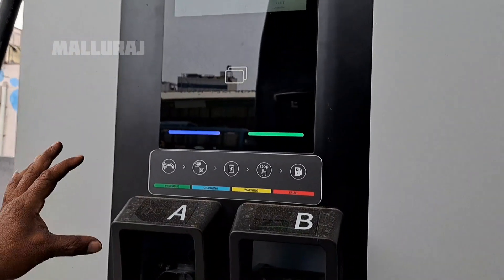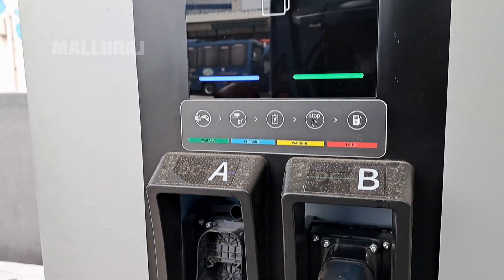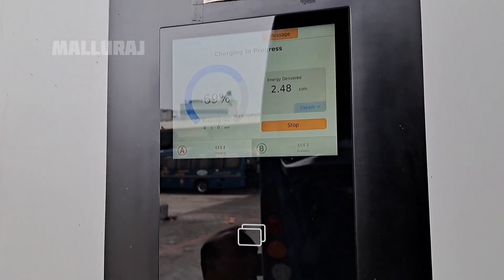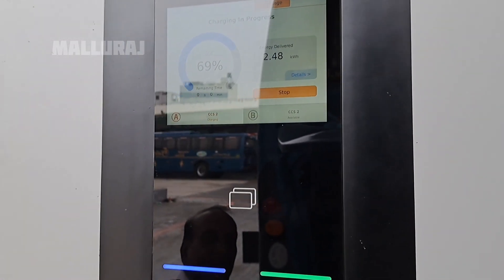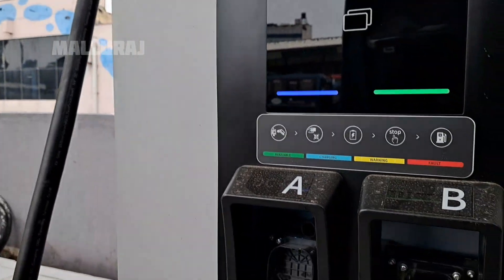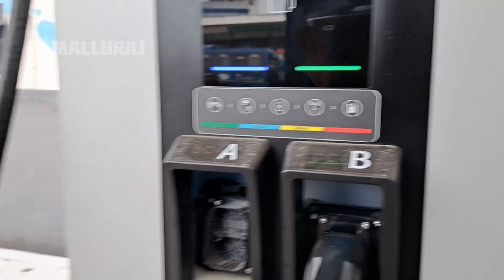Thank you for watching. I will show you the red color indicator — it has no power. The temperature is very high. It is red. It is open and the power is at half, for about an hour.